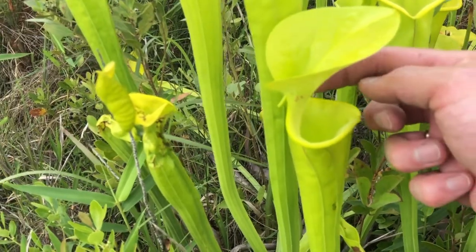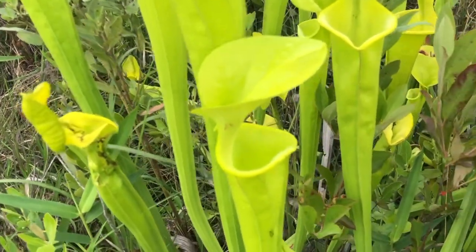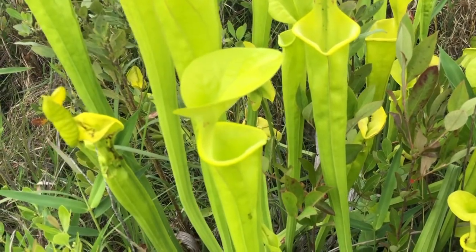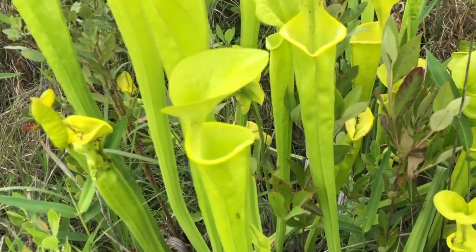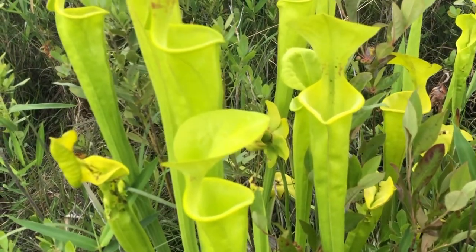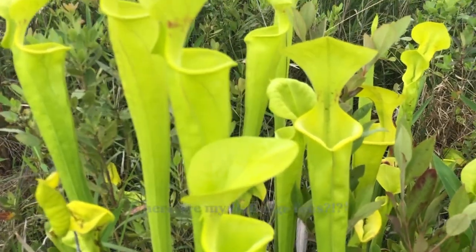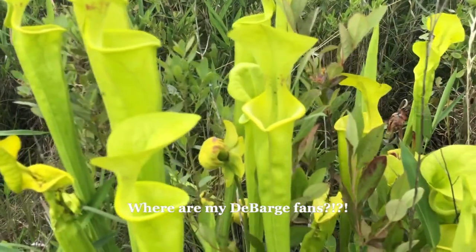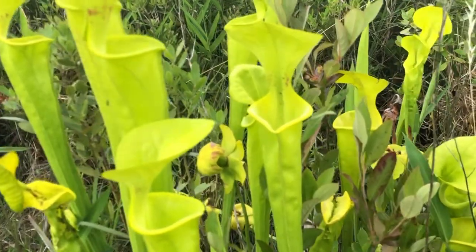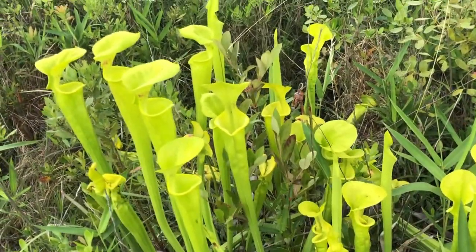We've also found out recently that many species exhibit a UV glow around the lip of the pitcher. That's what I love about science — we're still learning the answers to questions we still don't know. So many questions are still unanswered. This is Sarracenia flava — the genus Sarracenia comes from a homage to the botanist Sarrasin.